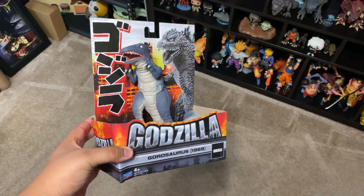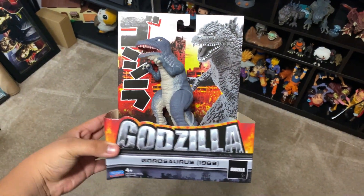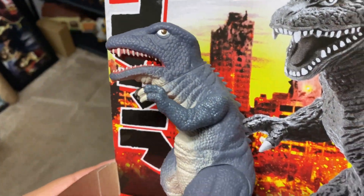We don't know what other stuff we might do later in the future, but so far the plan is to do a giveaway for the Gorosaurus when we reach 3,000 subscribers. Hope you guys enjoy the video!